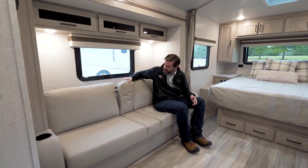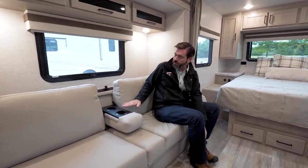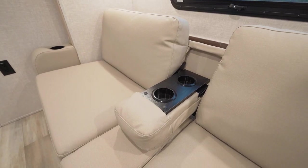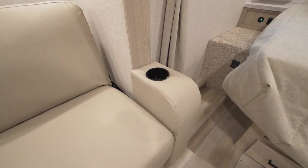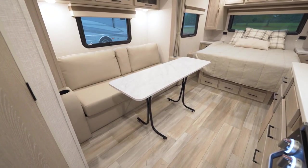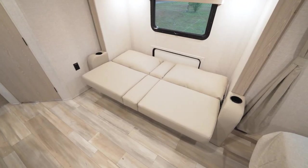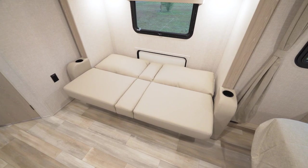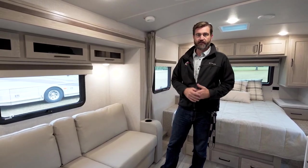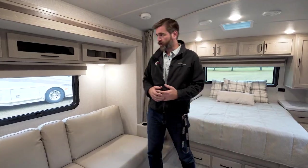This is a jackknife sofa that has a couple of neat features. We have cup holders built in, both in the center and on the sides. Back behind me, we have a table that can come up and out and be set up in front of us to act as our dinette. It simply lifts from the bottom and folds flat to become a bed, so if we ever did have any guests, that's an opportunity right there.